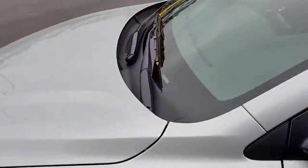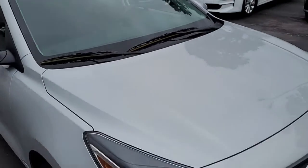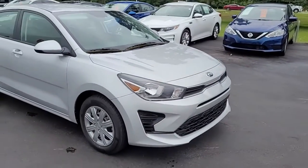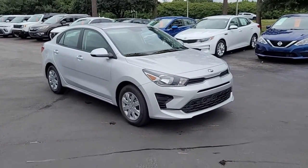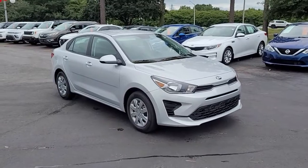So once again, a 2021 Kia Rio LX. If you have an interest in this vehicle, I invite you to visit our website at CartownKiaFlorence.com. Or better yet, come on in and take it for a test drive. See you soon.